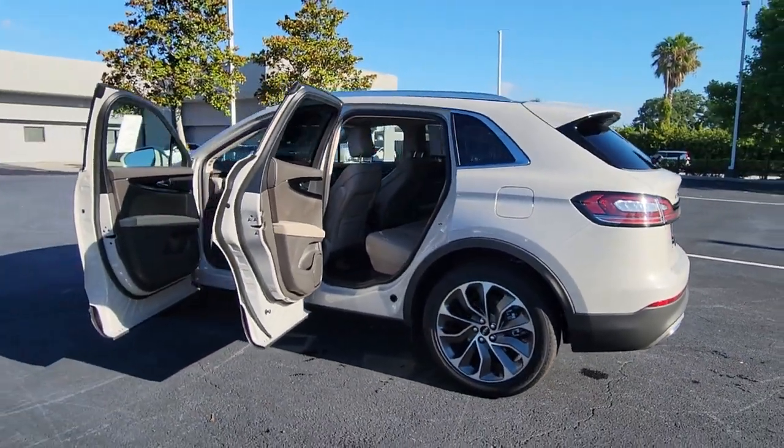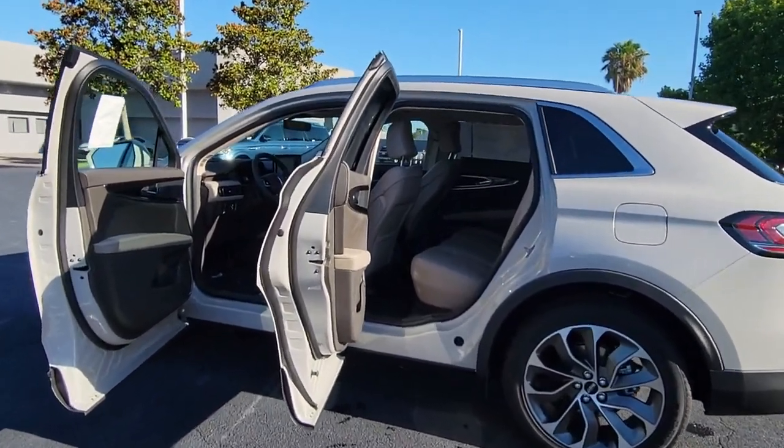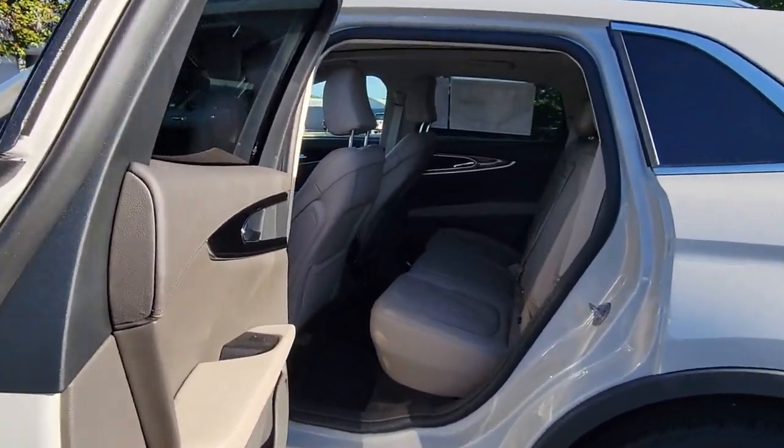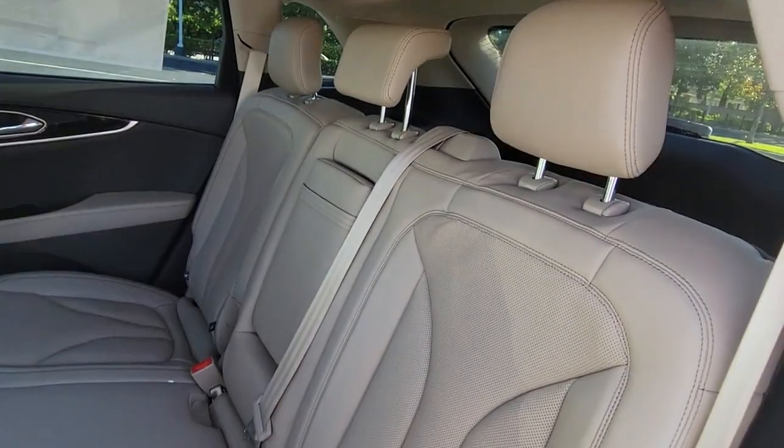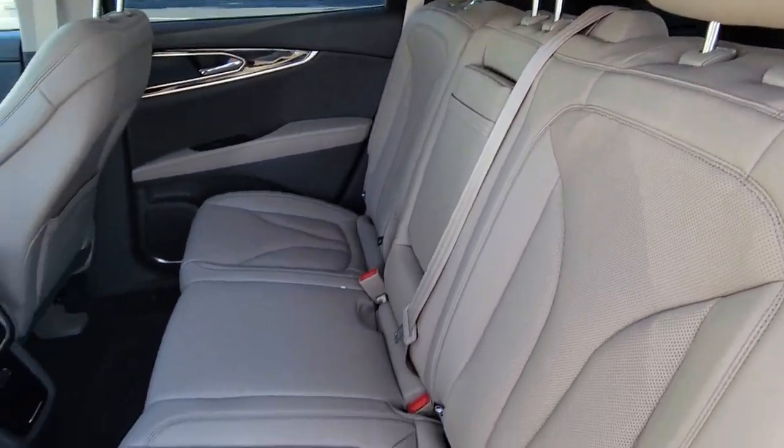Panoramic roof, keyless entry, sun moonroof, navigation system, power liftgate, satellite radio, lane-keeping assist, heated rear seat, heated mirrors, backup camera.